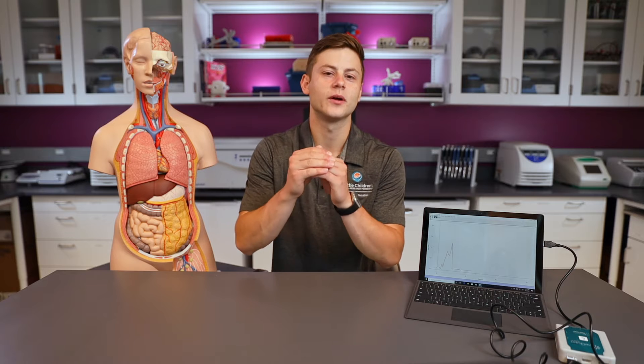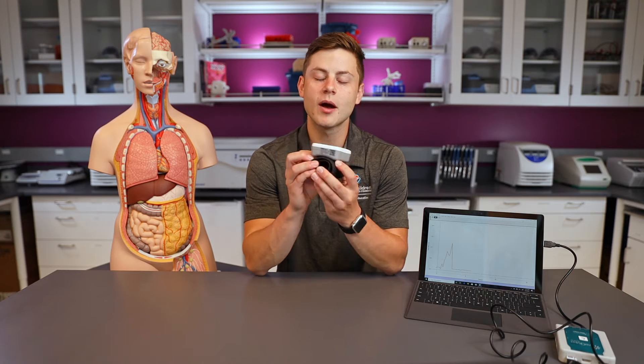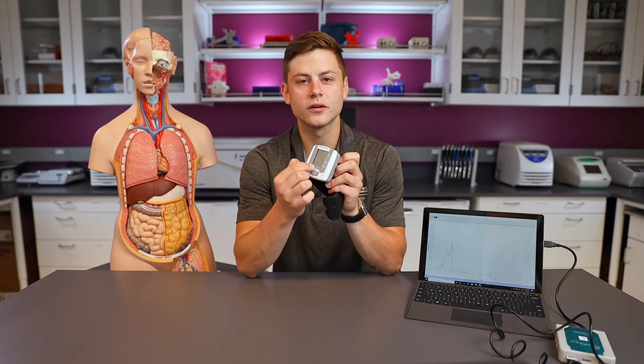You have two numbers. One number is when the heart squeezes or contracts — that's when the blood is really pushing against the arteries or blood vessels in your body. Then you have another number, your low blood pressure, when your heart relaxes and the blood pressure is not pushing as much against your blood vessels. So you have a high pressure when the heart squeezes and a low pressure when the heart relaxes. To monitor this, I'm going to use something called a blood pressure cuff — it goes on my wrist. It will monitor both my high and low blood pressure as well as my pulse.